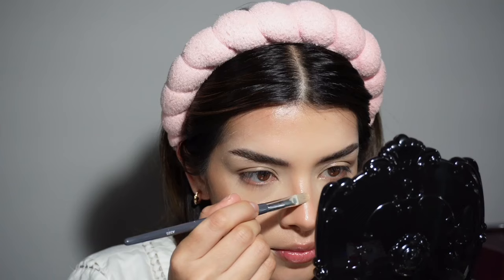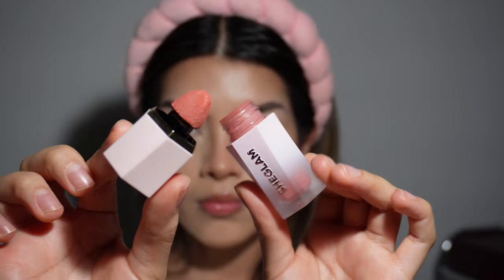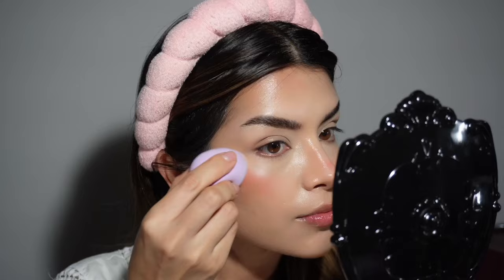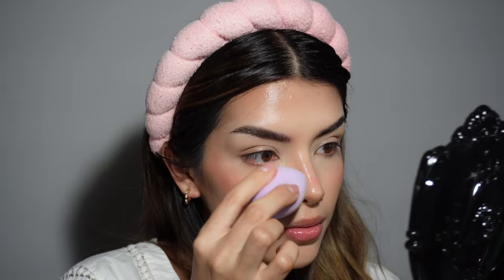Moving on to blush — I'm going to use the Chiclon liquid blush in Risky Business. They have so many shades and they blend beautifully. I previously cleaned the brush I used for bronzer so it wouldn't look muddy. Just look at that — so pretty! I stipple it down as well to create a sun-kissed look, though you don't have to. Then with my beauty blender I blend out the edges of the blush so it melts seamlessly with the bronzer and foundation.